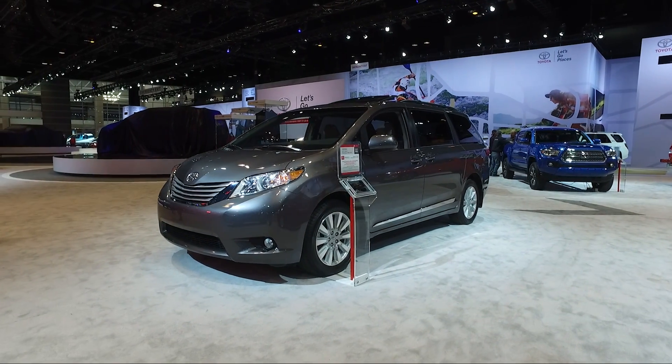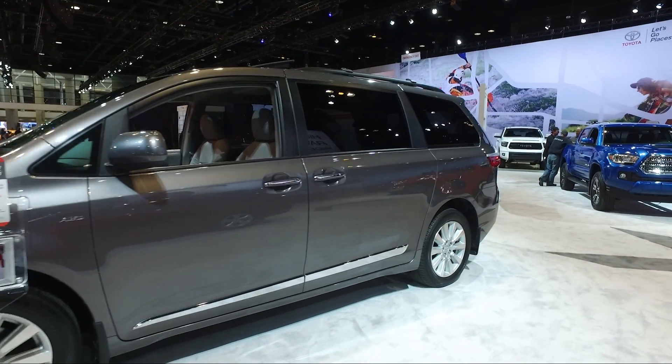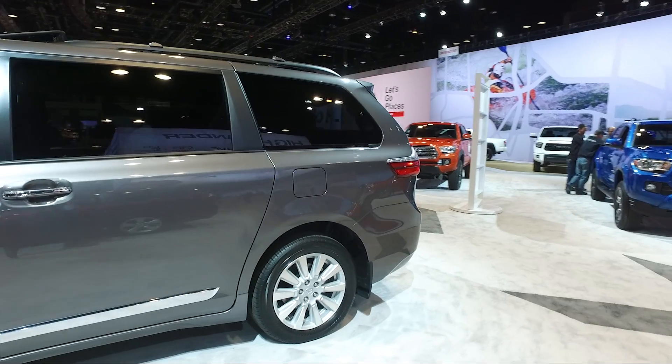For 2017, it gets more power and torque from the standard V6, and it gets a new 8-speed automatic transmission that improves fuel economy estimates.